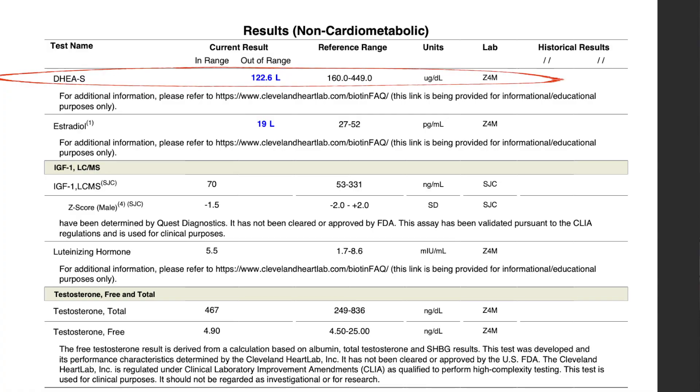Now this is where people really want to see — my hormones. DHEA sulfate is low at 122.6; the range is 160 to 449. There are a lot of things that can cause that — hard exercise is one of them, so it could just be a result of my lifestyle. I'm going to take 50 milligrams of DHEA every single day to get it within range. I don't want it too high because some patients get anxiety when DHEA goes too high. I think it'll have some independent benefits with energy and sex drive.